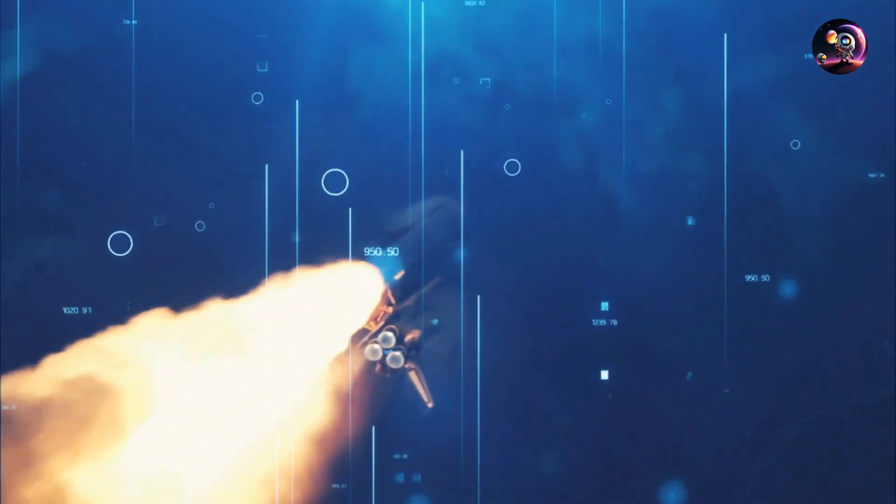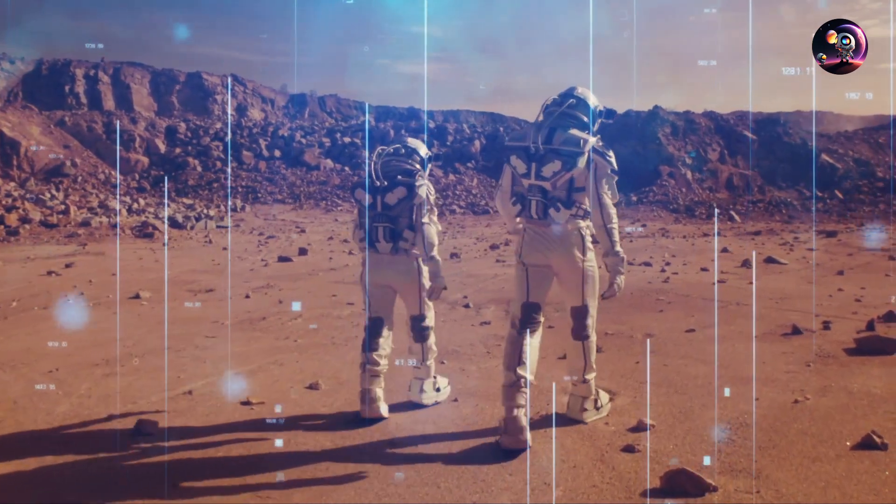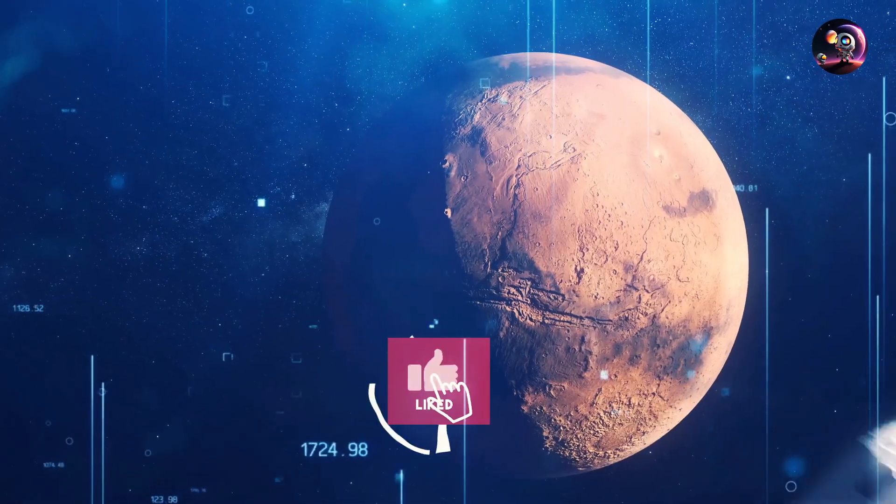We're about to explore the future of space travel, from groundbreaking fusion engines to humanity's potential steps on Mars. Subscribe to the channel, and let's blast off. You are watching Adventures in Space.